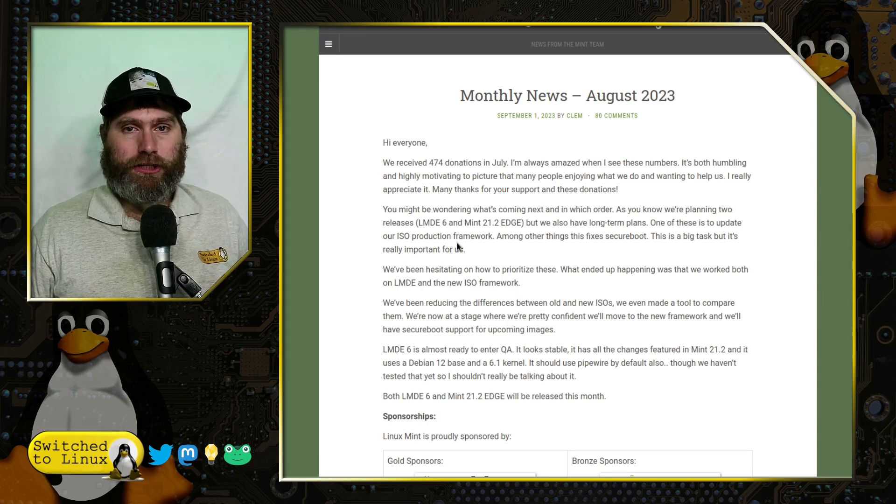LMDE 6 is going to take that Debian release and merge it with the latest updates in Cinnamon, making it probably one of the best versions of LMDE we've ever seen. This is almost like — hmm, maybe I should think about jumping to it soon. We'll consider it.